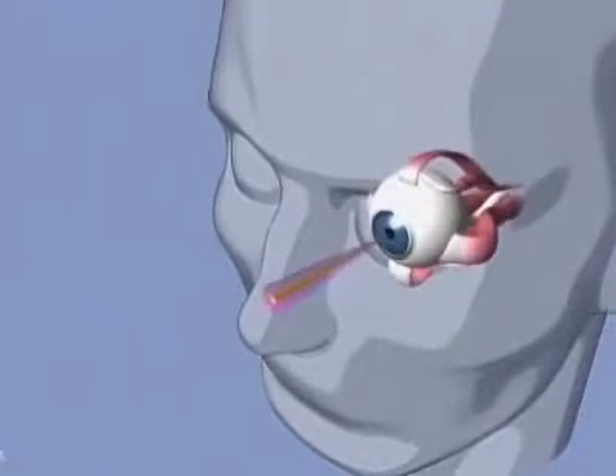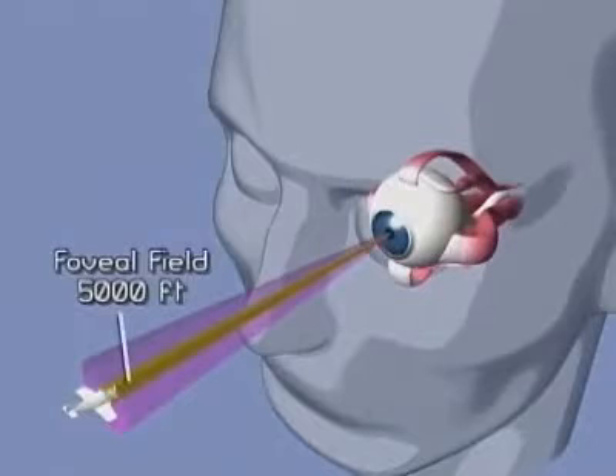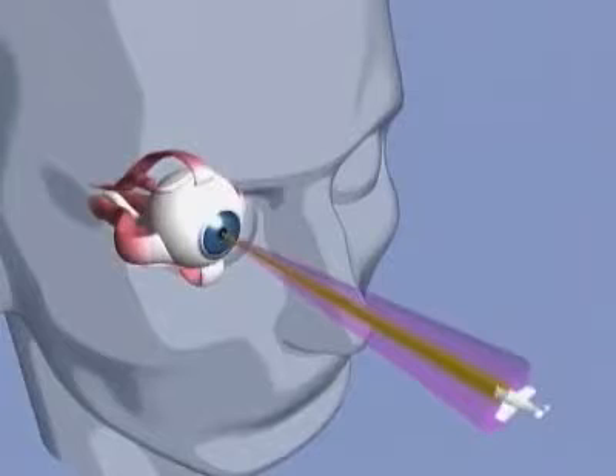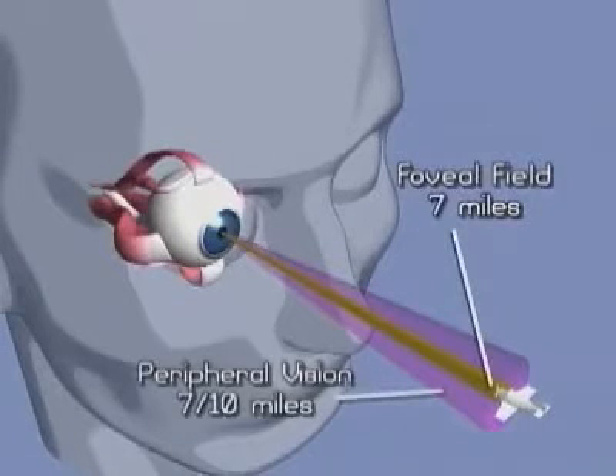In terms of an oncoming aircraft, if you are capable of seeing an aircraft within your foveal field from 5,000 feet away, using only peripheral vision, you wouldn't detect it until you were only 500 feet away. Using foveal vision, we can clearly identify an aircraft flying at a distance of 7 miles. However, using peripheral vision, outside the foveal field, we would require a closer distance of 7 tenths of a mile to recognize the same aircraft.